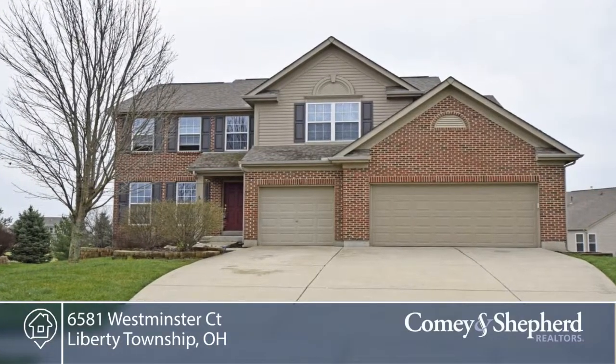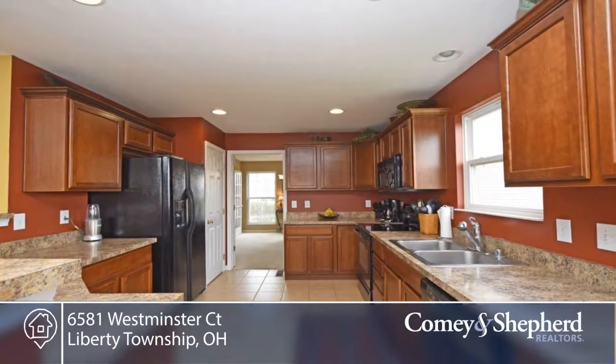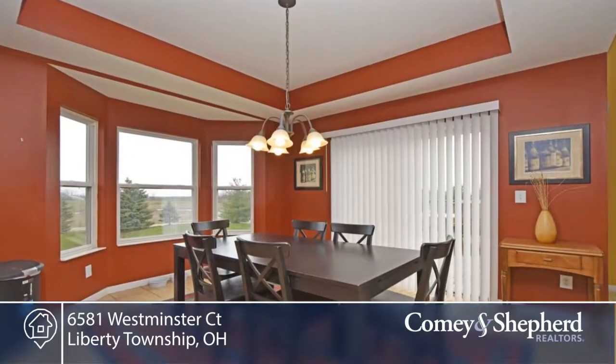This home offers a great open transitional floor plan on a double cul-de-sac street, with a two-story family room and first floor laundry.